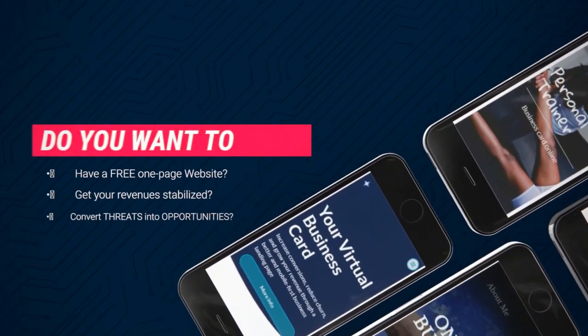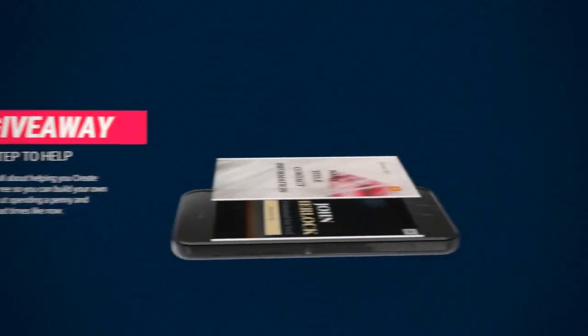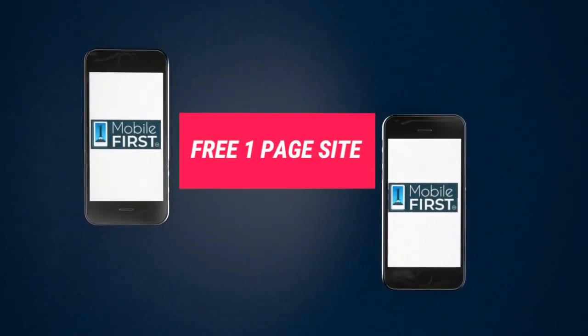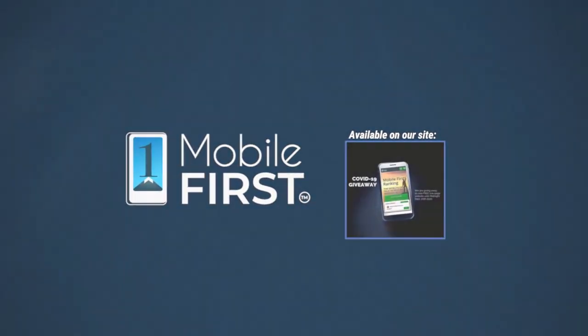Mobile First Canada — until midnight September 20th, 2020. Do you want a free one-page website? Get your revenue stabilized, convert threats into opportunities. Our COVID giveaway is our little step to help. Available on our site mobilefirst.ca.